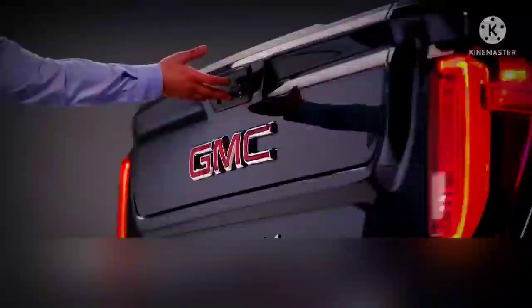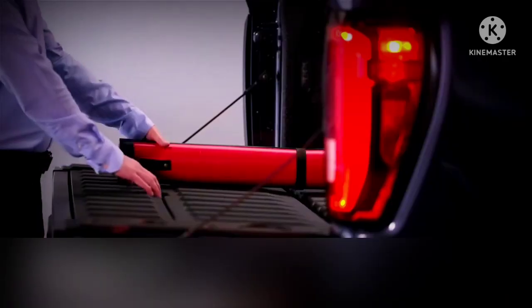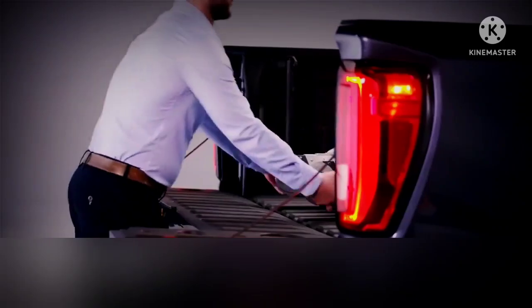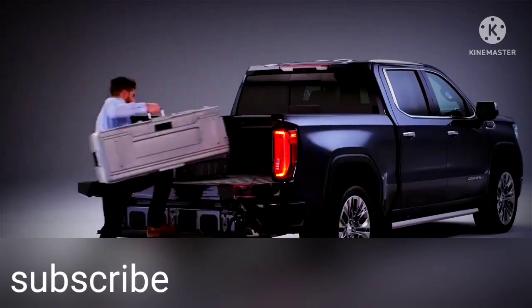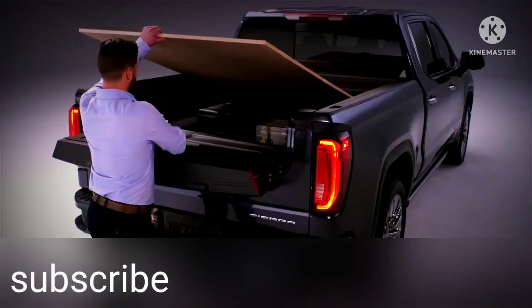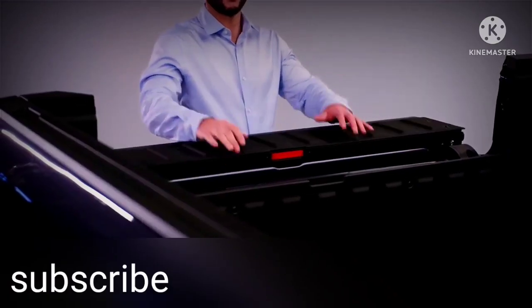It's the most innovative tailgate ever. The primary gate opens with the touch of a button or when activated by the key fob. The built-in load stop helps keep long items secure. Flip the inner gate down for closer access to the box — it converts to a step supporting up to 375 pounds. Drop the inner gate for a second tier of cargo with a load stop.